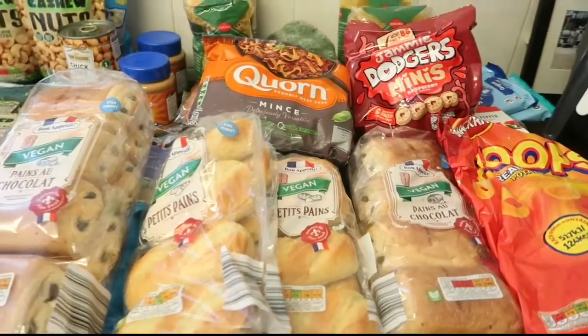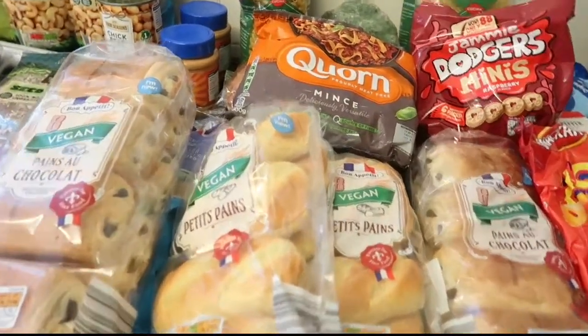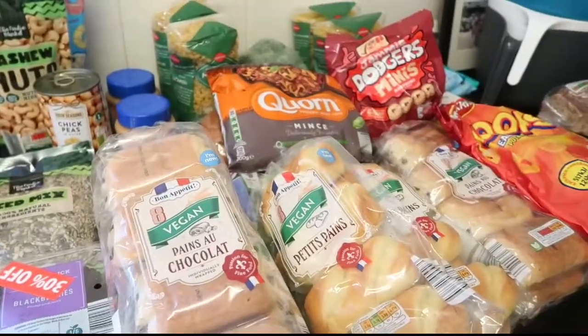So that's all we picked up in Aldi. I hope you enjoyed this haul - give us a thumbs up, leave us a comment and I'll see you soon. Take care guys, bye!